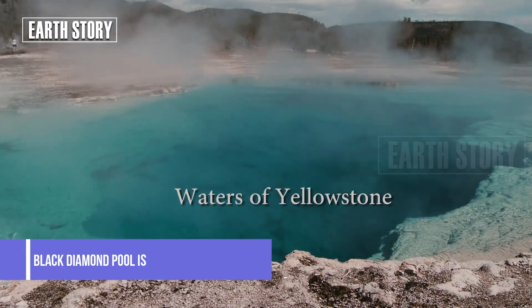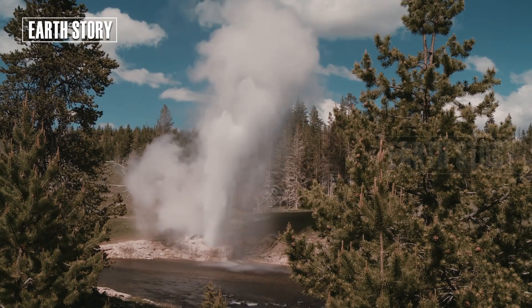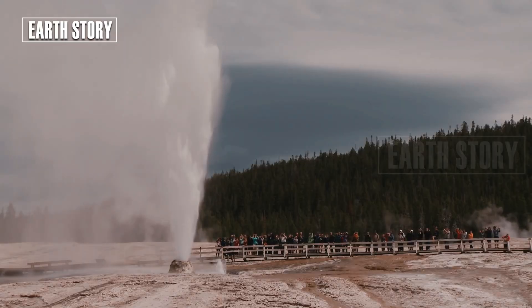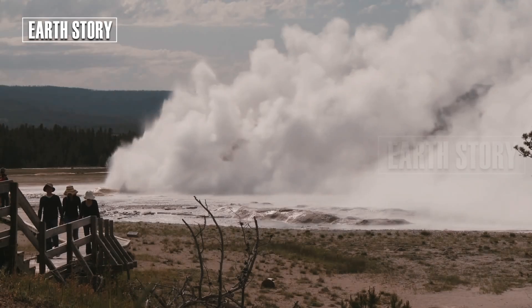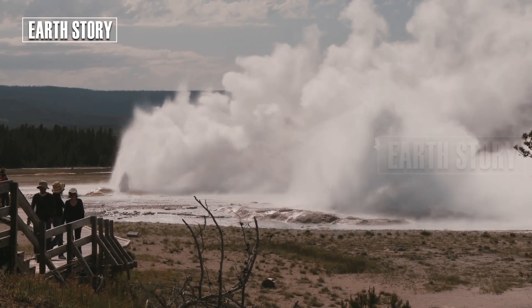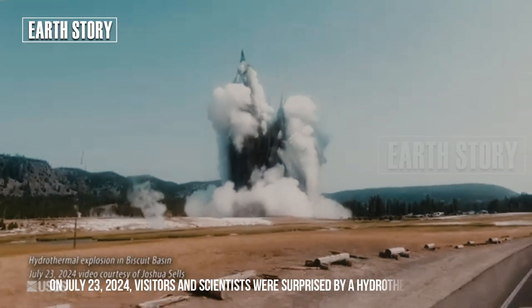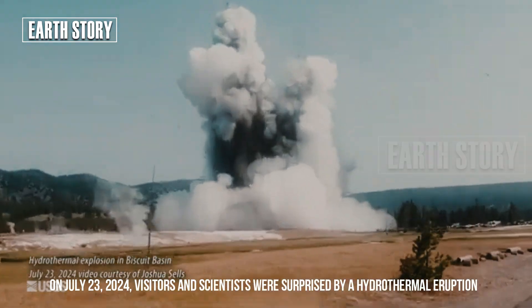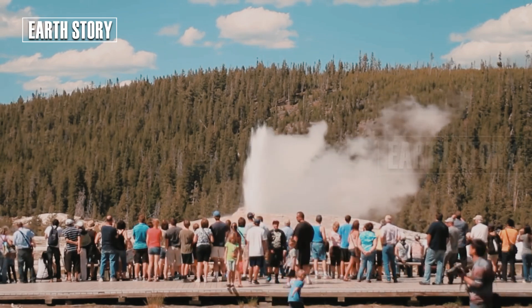Black Diamond Pool is located in the Biscuit Basin, one of Yellowstone's beautiful but mysterious geothermal areas. Surrounded by steam and stunning mineral colors, the pool usually shows little activity. But that all changed in mid-2024. On July 23rd, 2024, visitors and scientists were surprised by the first hydrothermal eruption ever observed at the pool.